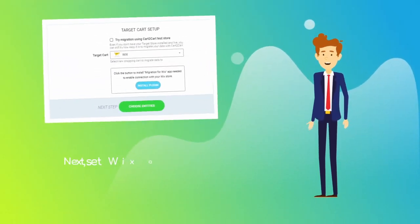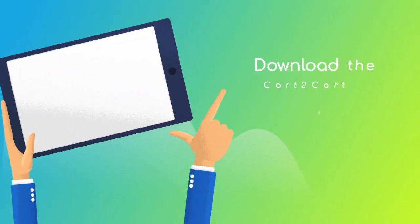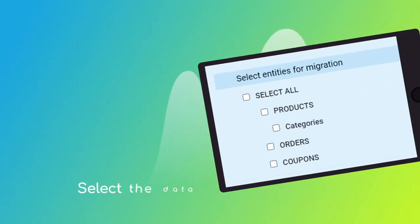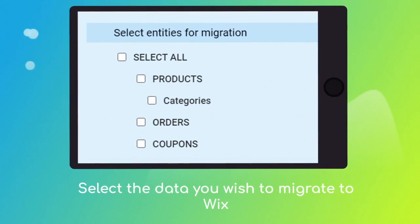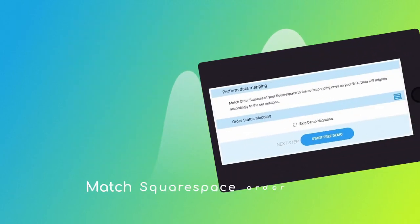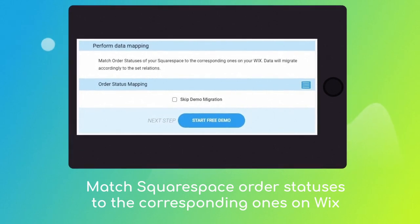and password of your current Squarespace store. Next, set Wix as your target cart and click the Install Plugin button. Download the Cart2Cart Wix migration app to enable the connection with your Wix. Then click the Choose Entities button to select the data types you'd like to migrate to Wix.